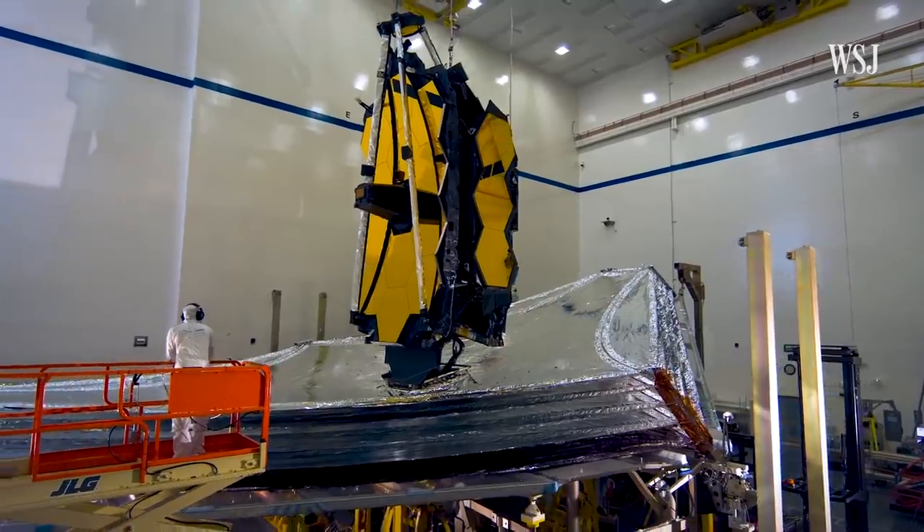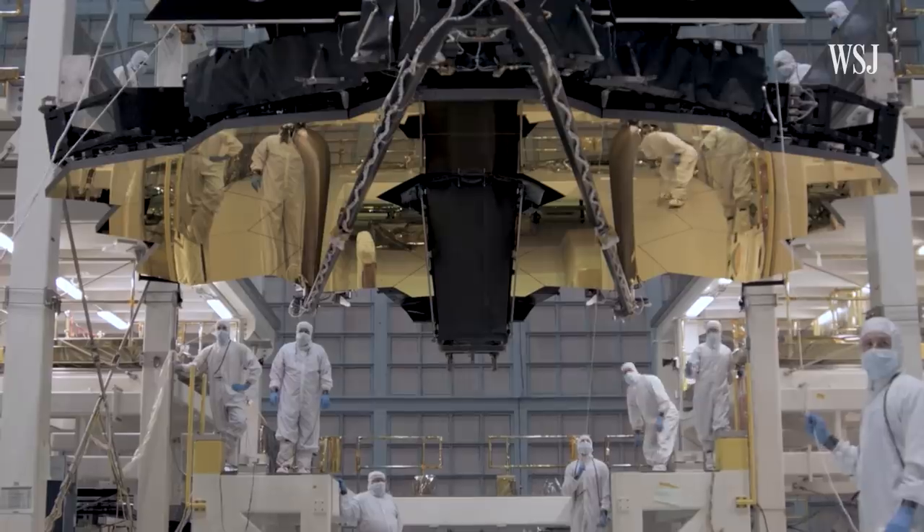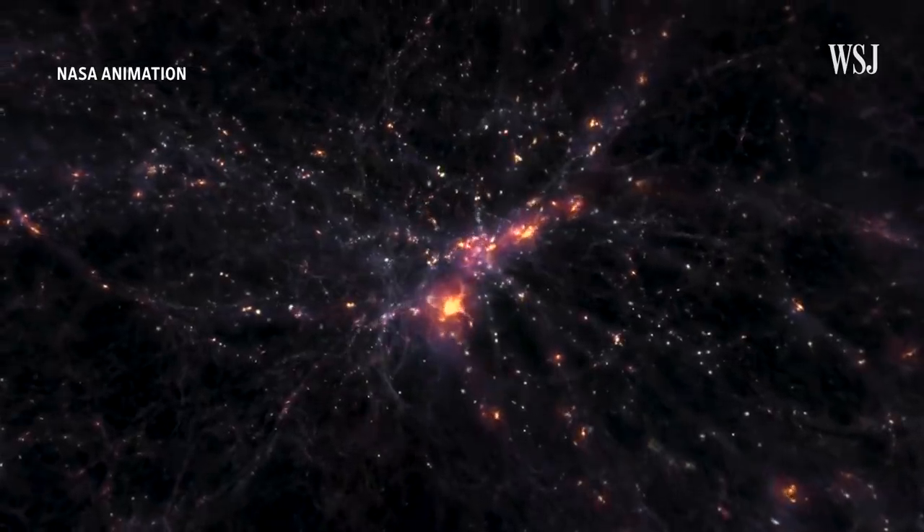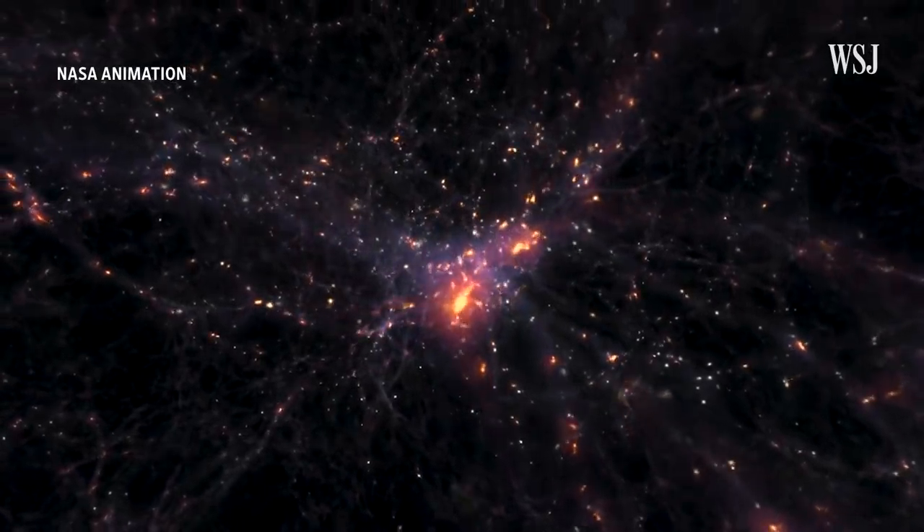And this is key. One goal of Webb is to give insight into when it would have been possible for habitable planets to first form, which could hold clues into how the universe and life first began.